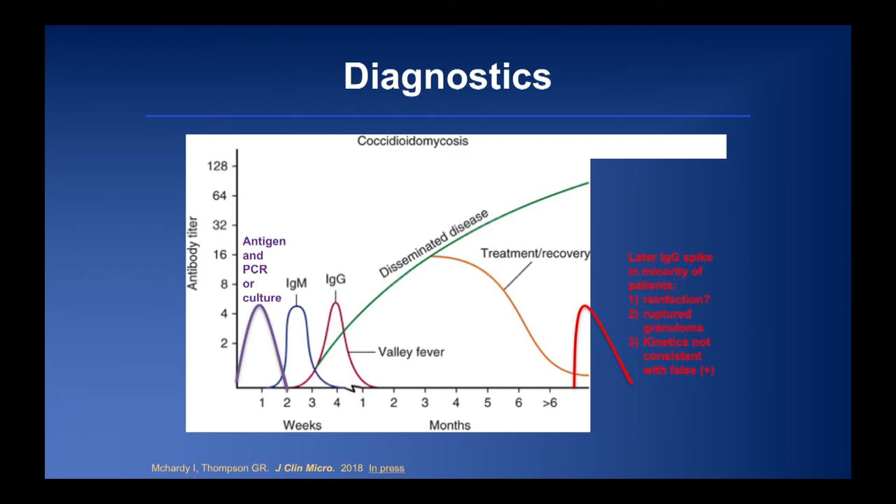What we noticed when looking at this large cohort is that about 5% of patients had spikes in their IgG antibody years later. These were presumed by others to be false positives, but the kinetics argue otherwise — titers spike back up to 1:8, then 1:4 three months later, then 1:2, mimicking the kinetic profile of acute infection. We believe these patients are reinfected. If you live in the endemic region, you have about an 8% annual chance of infection. These patients are still residing there, experience mild symptoms, and recover well — consistent with an anamnestic response. Alternatively, these could represent ruptured granulomas, as happens with a Ghon complex in tuberculosis.